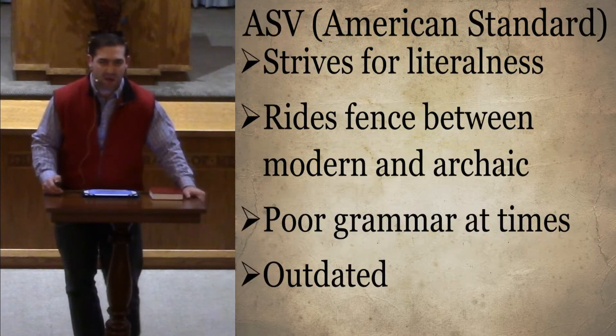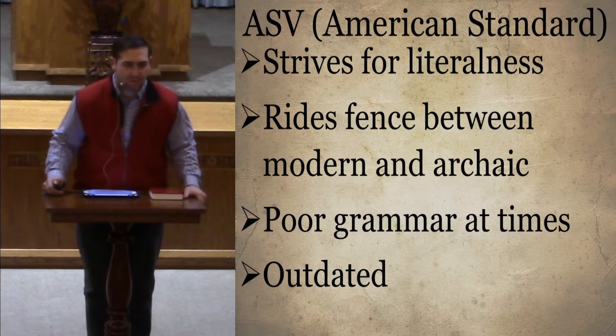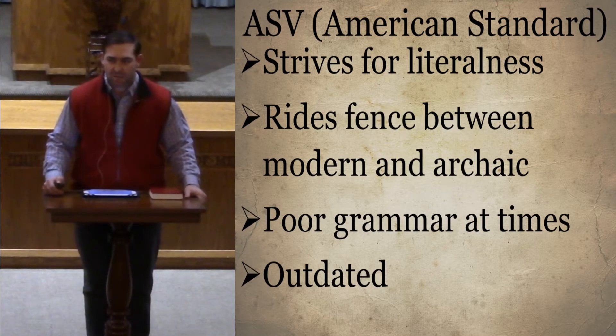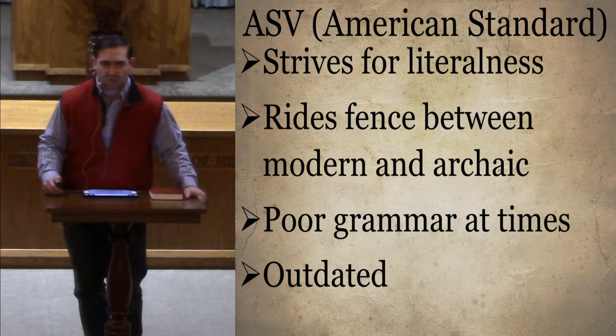The next major translation that came on the scene was the American Standard of 1901. Does anybody have an American Standard Bible tonight — not a New American Standard, but an American Standard, 1901? I've got one in my office. You'll find some people still carry it, but they're not super common.